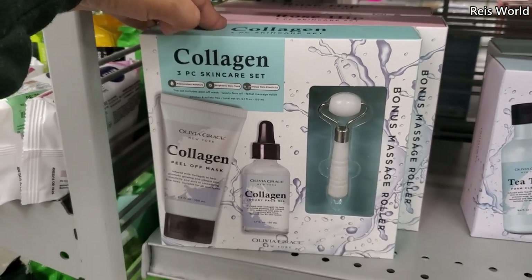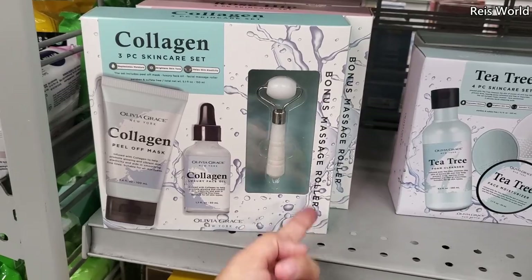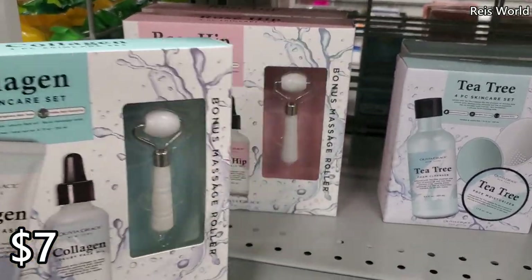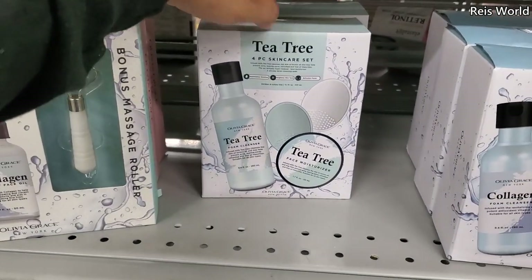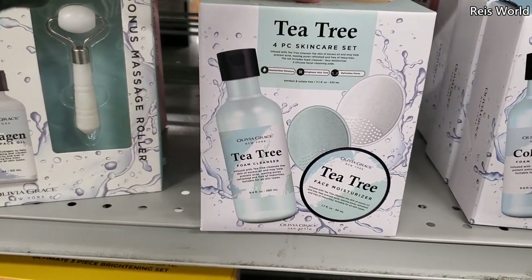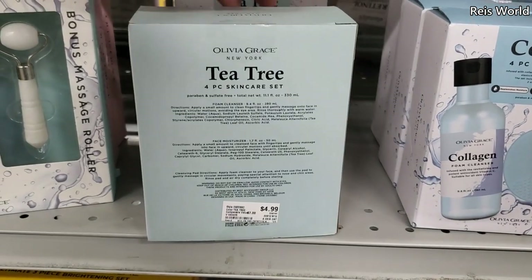There's a collagen three-piece skincare set — you get a peel-off mask, face oil, and a rollerball. They also have it in rose hip and these are seven dollars. Then there's a tea tree four-piece skincare set with a moisturizer and cleanser.